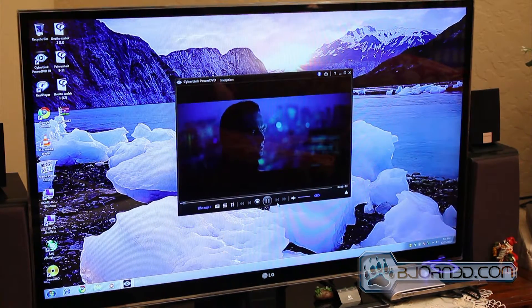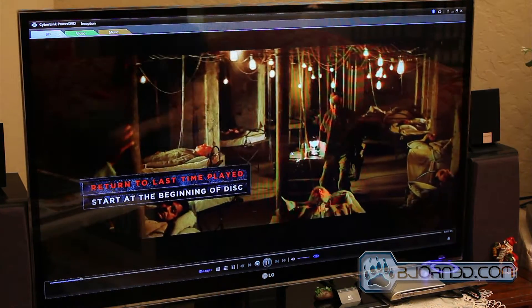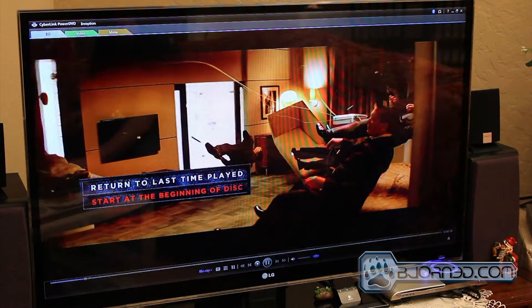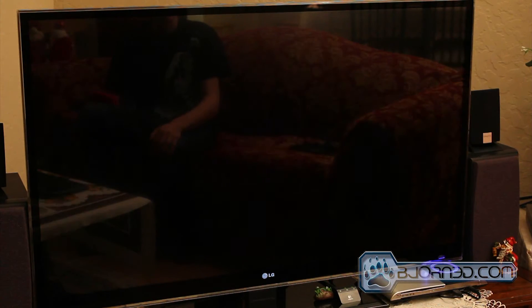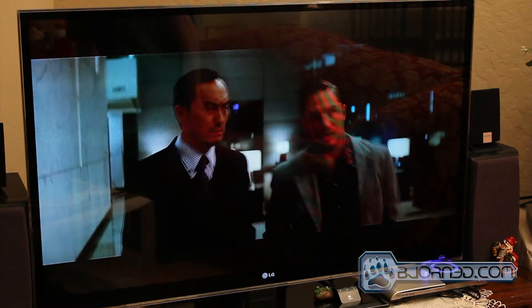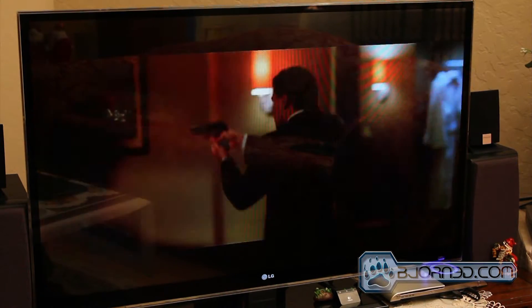Looks like roughly around 30 seconds for Inception to load to the menu. But once the movie is playing, it is as smooth as butter — no lag whatsoever.